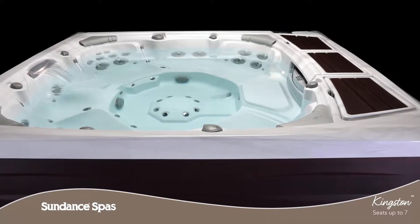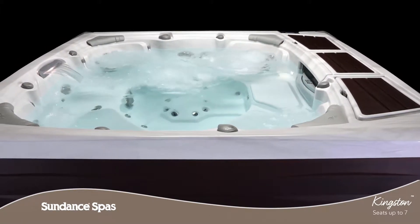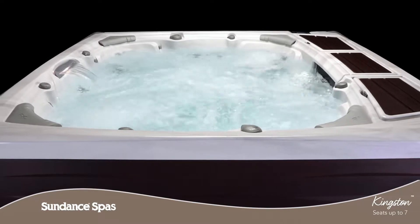A lounge deck and a wide flat top rail offers convenience and additional seating space to foster socialization and style.